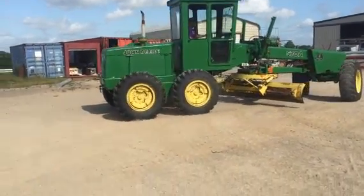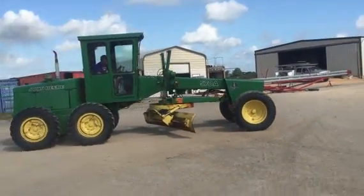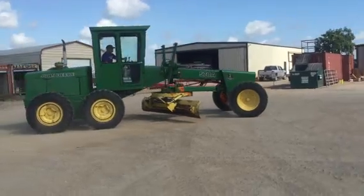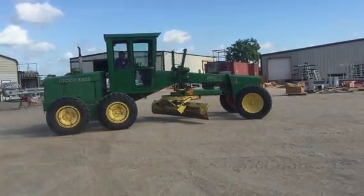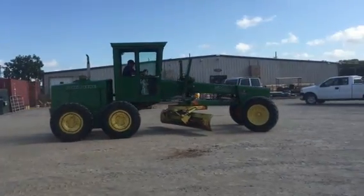Engine is good, fires really decent. This will make you a good project grader for anything you want to do, whether it's out on a construction site, on a farm, a subdivision — whatever you want to do with it. It's a good little unit.